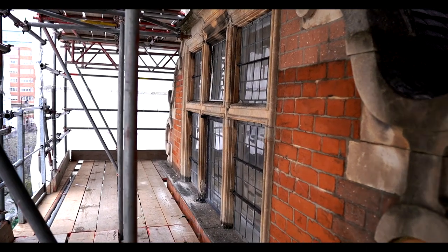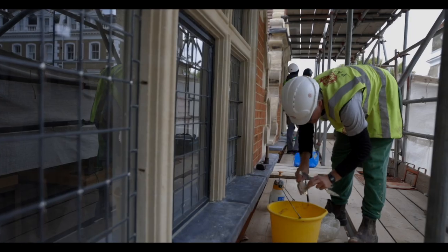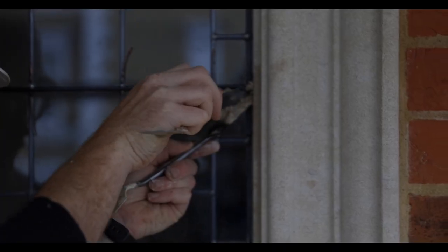We had a bit of drama on the way. We discovered once the scaffolding went up that the windows on the second floor were being crushed by the decorative stone above. So we had to raise an extra quarter of a million pounds to replace the leaded light windows and to replace the stone surrounds.